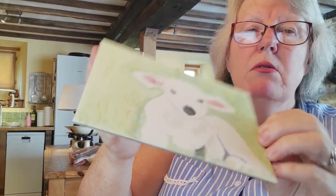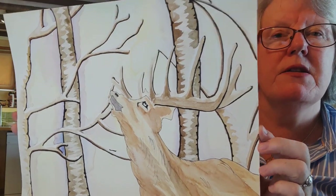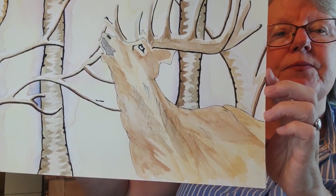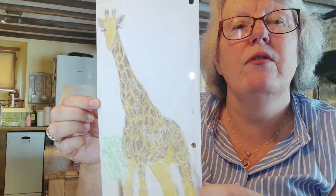Then we have a little lamb that I did on a board. This one is a reindeer in a snow scene — I quite enjoyed that one. And this is a little sketch from a pub, just something to have a go at using pastels — just a giraffe.